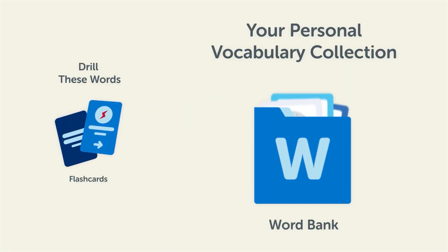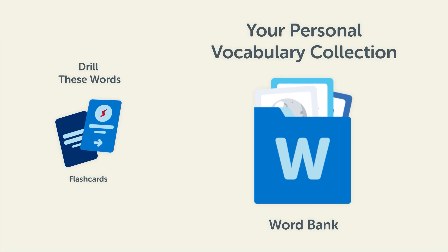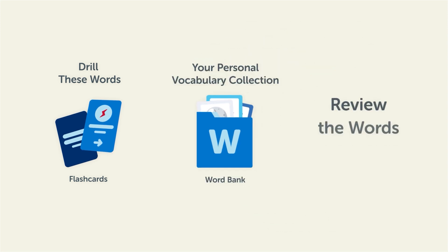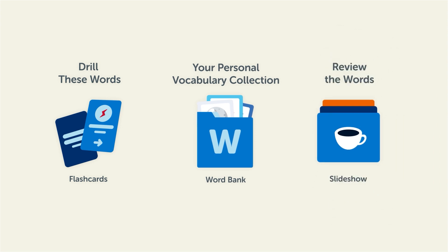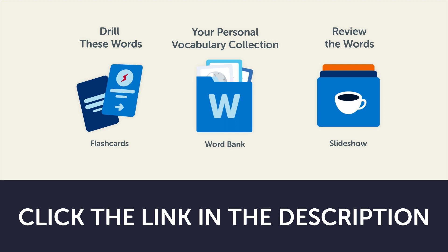Save them to the word bank, your personal vocabulary collection, where you can print out your own study sheets. Or review the words with our looped vocabulary slideshow and play it until you know all of the words. Click the link in the description right now and sign up for your free lifetime account to get these lessons and study tools.